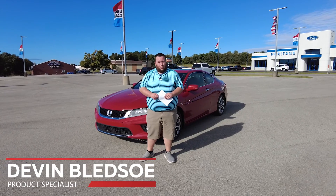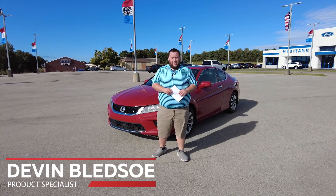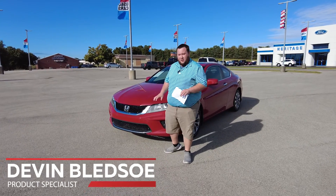Hey folks, this is Devin Blutzo with Heritage Ford. Today we're going to be talking about the 2014 Honda Accord behind me. This one is red in color and it's got some great exterior features.